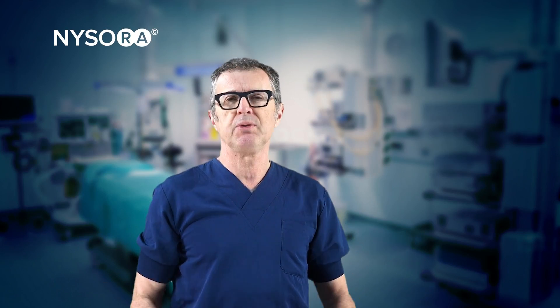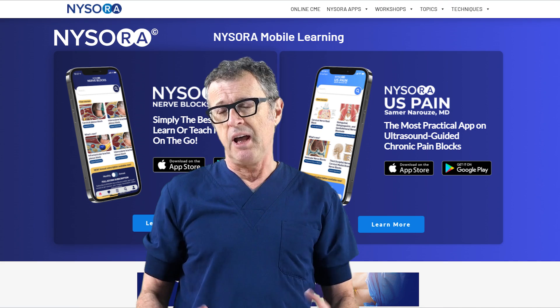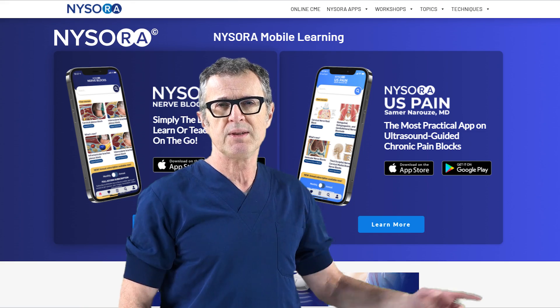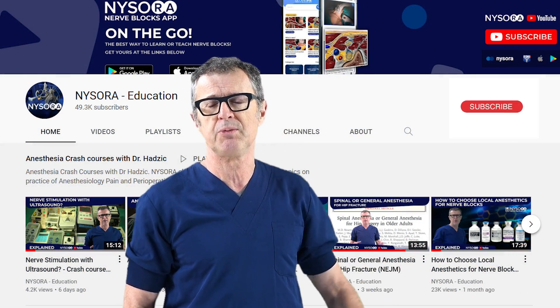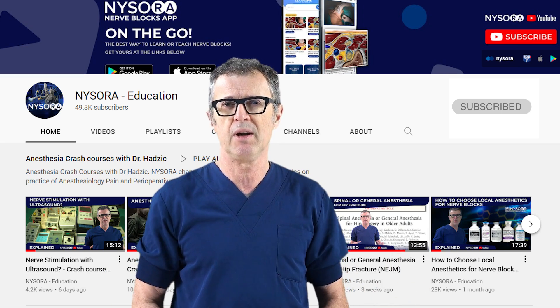The NYSORA YouTube channel team chooses topics for videos according to relevance to the field and requests by our viewers. But if you have a suggestion for a topic or article review, simply send your idea to info@NYSORA.com and we will consider it. And if you find our videos useful, do subscribe to NYSORA's YouTube channel so that you're notified when the next videos become available.